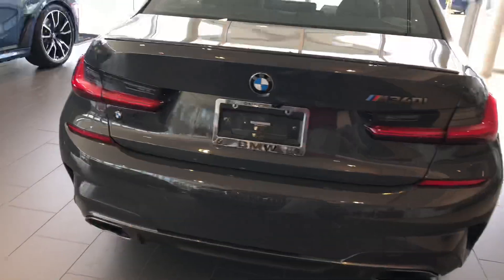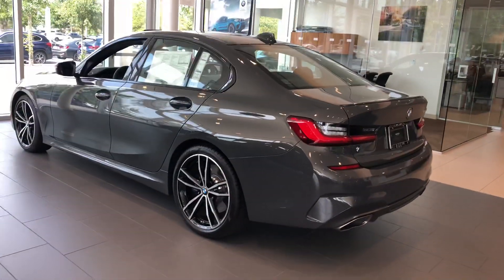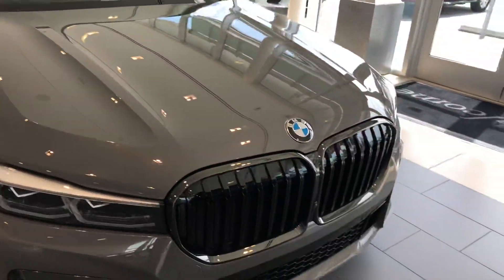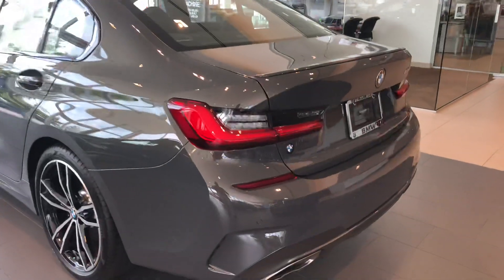Good afternoon, Brian. My name is Mike, I'm one of the sales managers here. I just want to go ahead and make a quick little video of the Drive-It Gray BMW M340i. It's in our showroom here, located at BMW Gainesville, 2853 North Main Street. And back to the M340i.